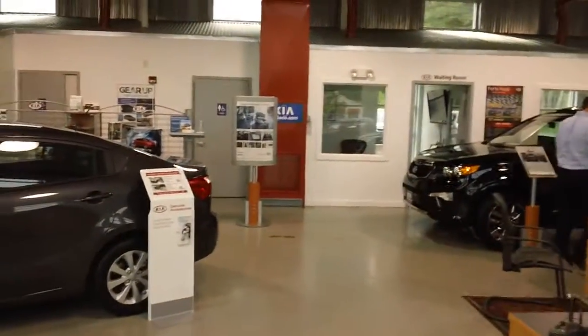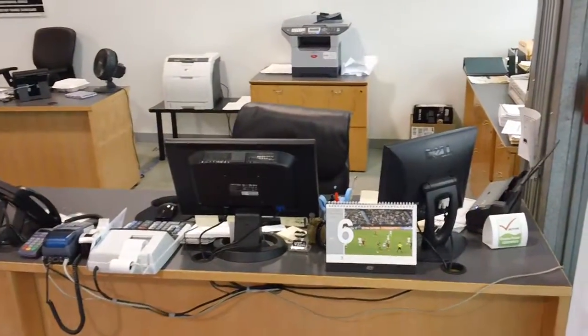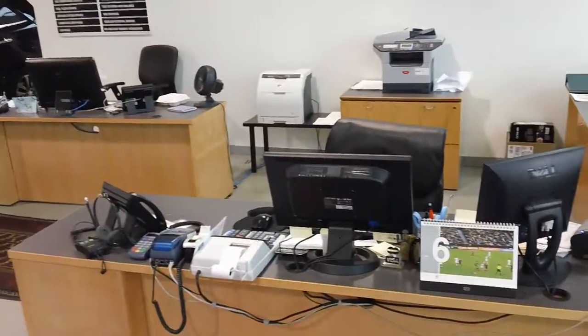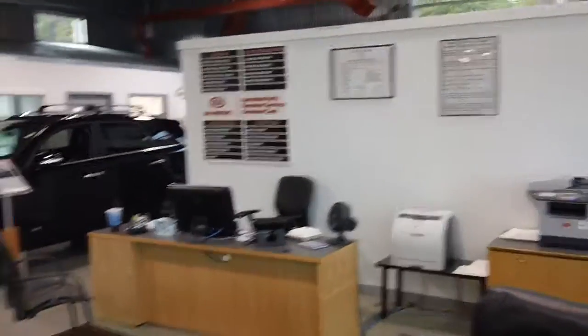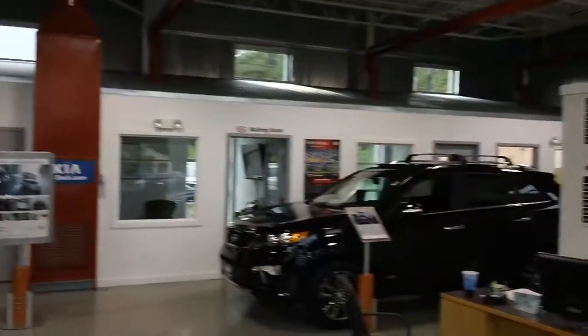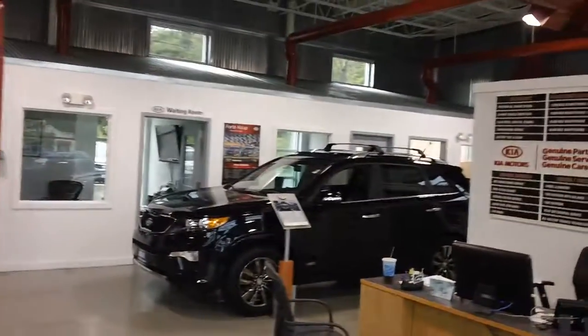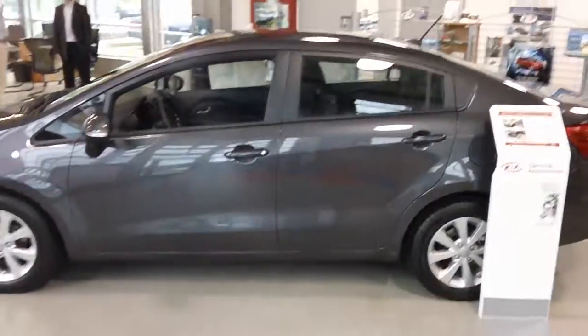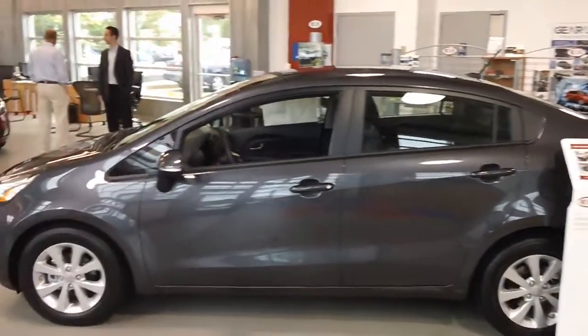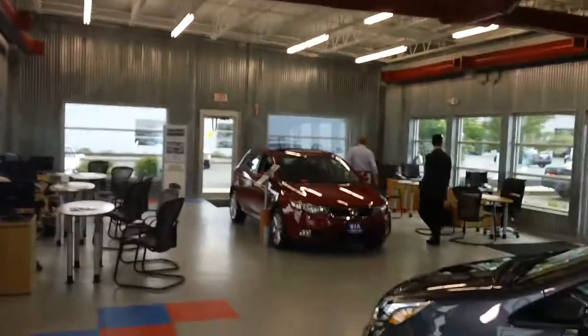This is the inside of our dealership. Come right in and sit down and talk with Heather. She's our receptionist. It's the internet department over here. As you can see, we have three of the new Kias inside here. This is the Sorento — this is the 2013 model, the first 2013 Kia to hit the market. As you can see, this is the 2013 Rio. And a Kia Forte hatchback.